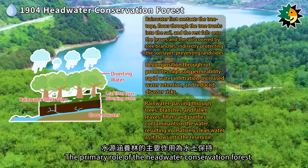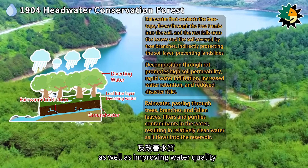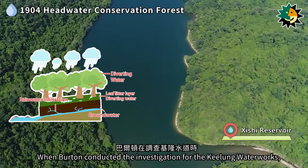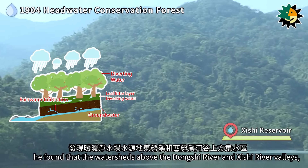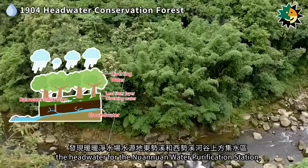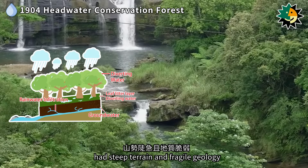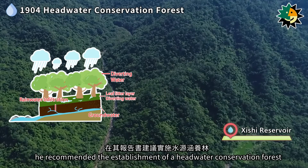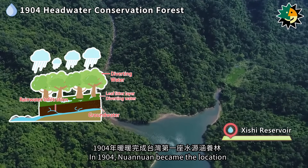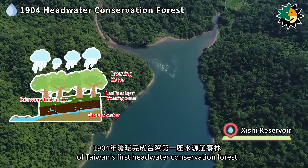The primary role of the headwater conservation forest is soil and water conservation, as well as improving water quality. When Burton conducted the investigation for the Keelung waterworks, he found that the watersheds above the Dongshir River and Shishir River Valleys — the headwater for the Nuanuan Water Purification Station — had steep terrain and fragile geology. In his report, he recommended the establishment of a headwater conservation forest. In 1904, Nuanuan became the location of Taiwan's first headwater conservation forest.